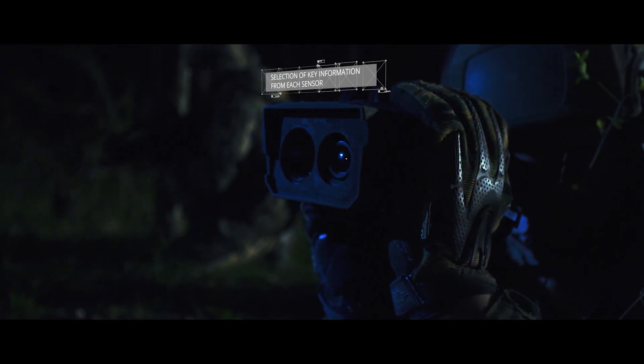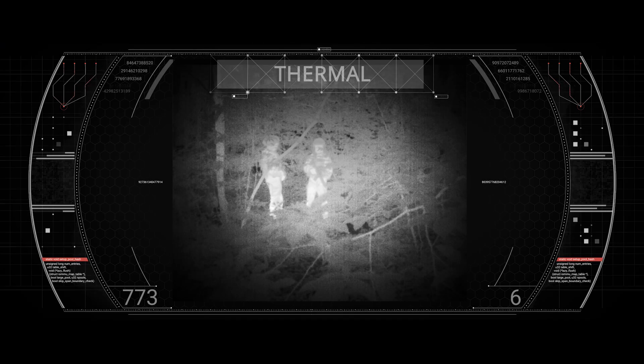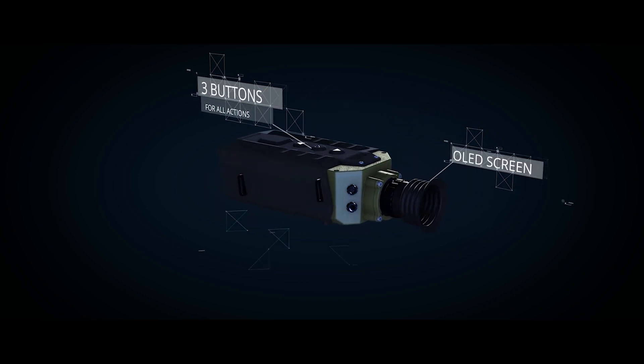The embedded real-time image processor automatically selects key information from each sensor. With FusionSight, soldiers can intuitively switch from color, thermal, or smart fusion mode.